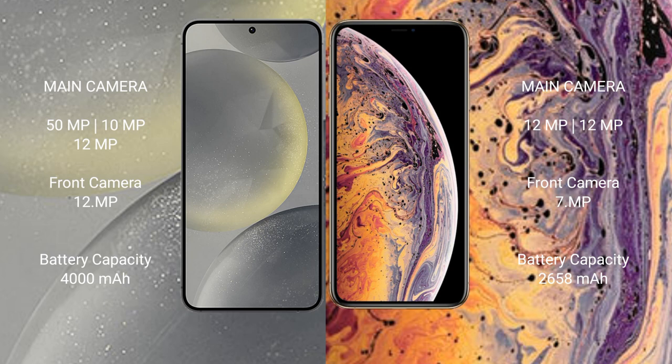Samsung Galaxy S24 features a triple camera setup: 50MP plus 10MP plus 12MP, with a 12MP front camera. iPhone XS features a dual camera setup: 12MP plus 12MP, with a 12MP front camera.